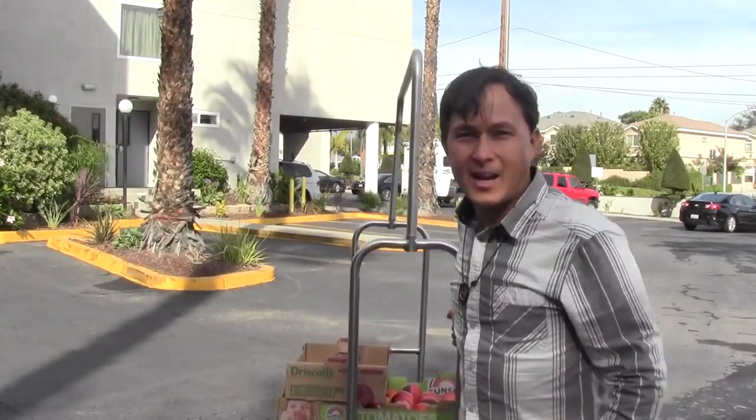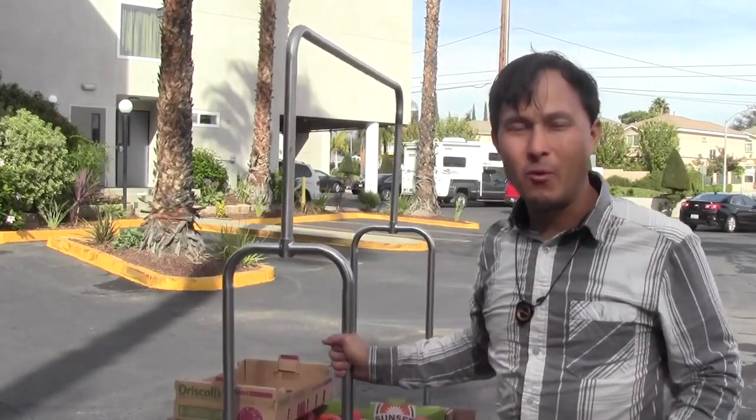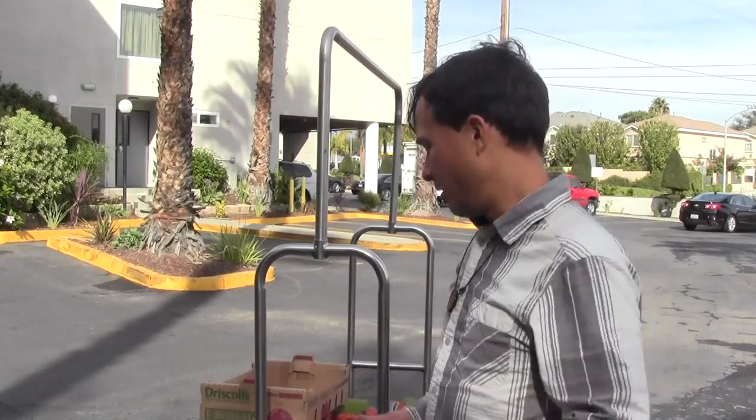This is John Kohler with okraw.com. Today we have another exciting episode — I'm going to show you how I travel plus my raw fruit, vegetable, and plant haul from this trip to Southern California. Me and my girlfriend came down to LA for the long weekend. I got in on Friday and it's Monday now. I want to share what I brought with me in the car and the food we sourced at different farmer's markets and the produce terminal this morning, plus all my different plant starts.